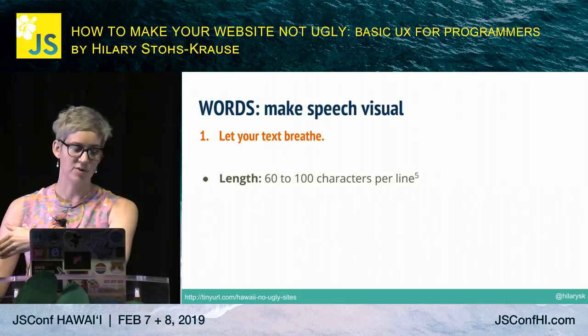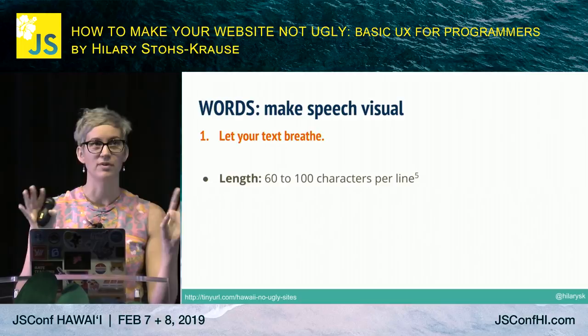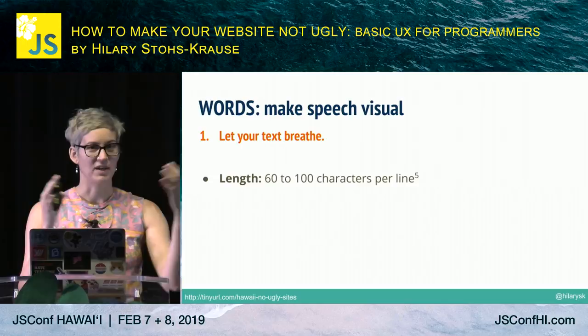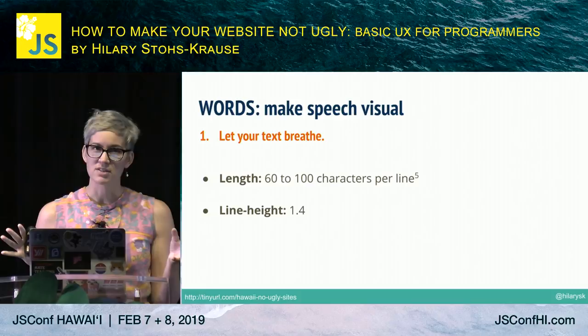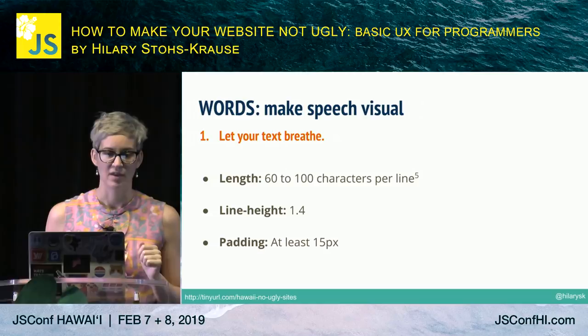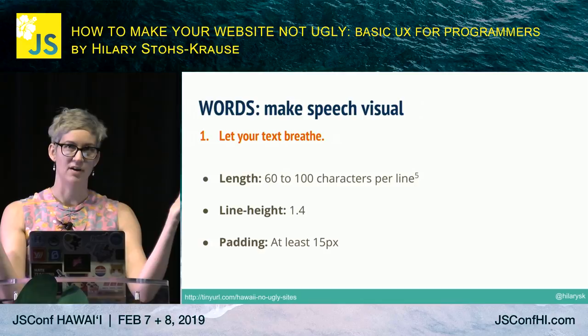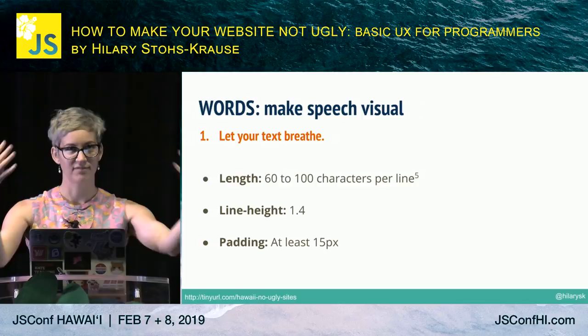The New York Times, which is a site literally meant for people to read giant blocks of text, keeps their line length at around 75. Anywhere between 60 and 100 is fine; going longer than 100, people don't follow all the way to the end of the line. Line height: we usually do about 1.4 — not 1.4 pixels or EMs, it's 1.4 times the font size of the element. And padding: at least 15 pixels, especially if you have columns of text, so people can follow the flow.